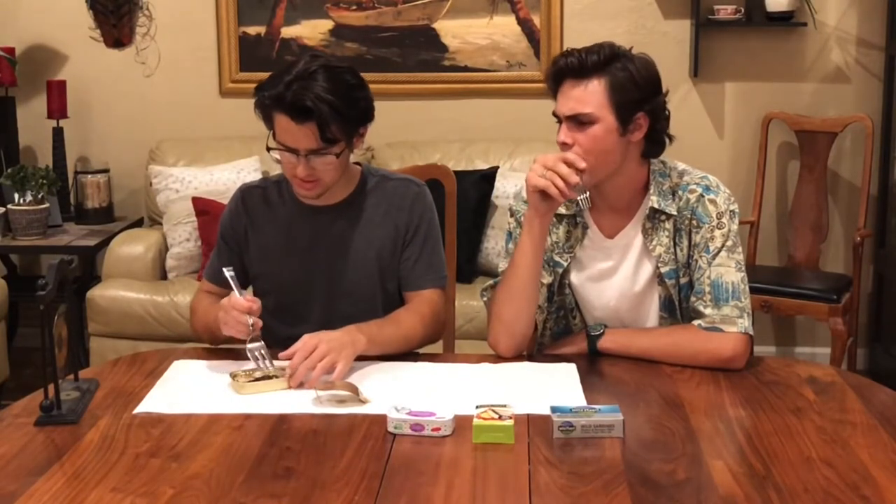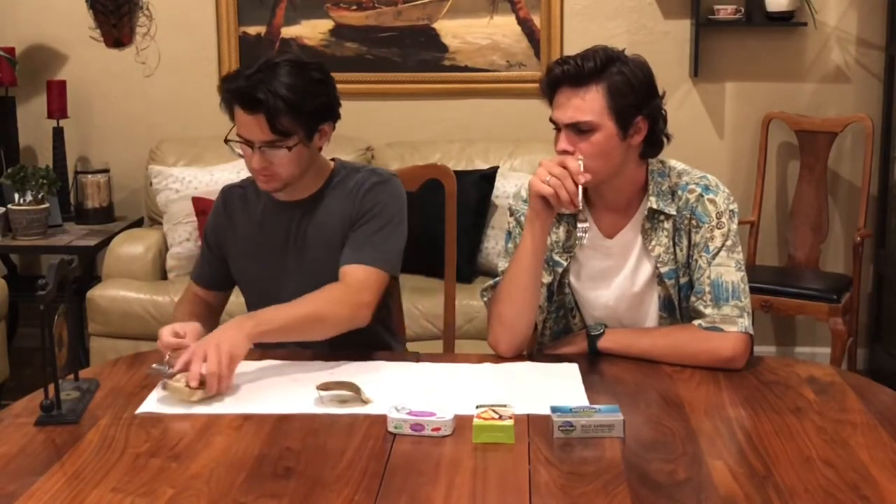For $2.69 — great source of protein. Chase is loving it. It's extra virgin olive oil, very good for the table. Let's move on.